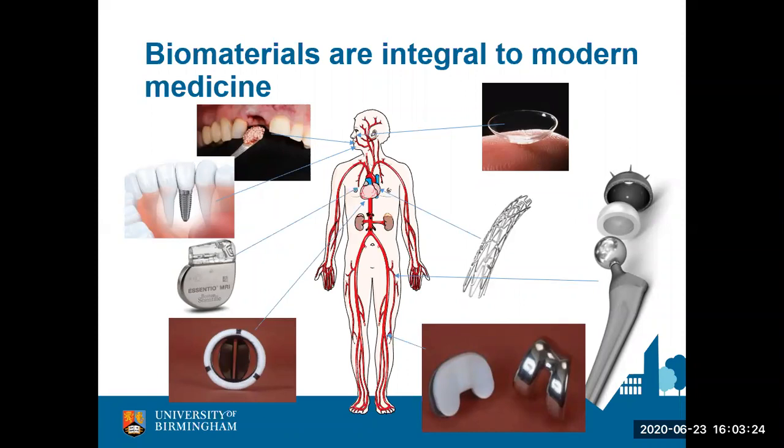Biomaterials are an integral part of modern-day medicine. We find biomaterials in all applications, ranging from contact lenses — which some of you might wear — to stents within the heart, valves, artificial hip replacements, knee replacements, artificial heart valves, pacemakers, implants, as well as bone graft substitute materials. The taster session today will essentially focus on bone graft substitute materials.